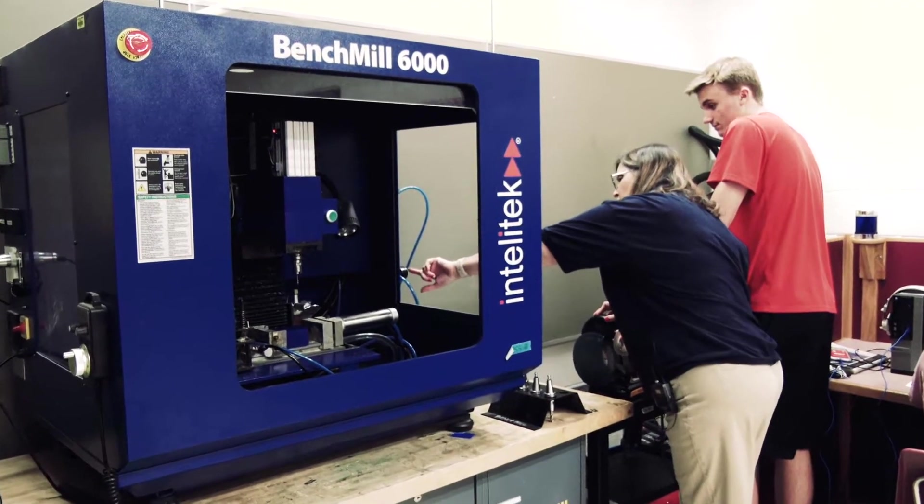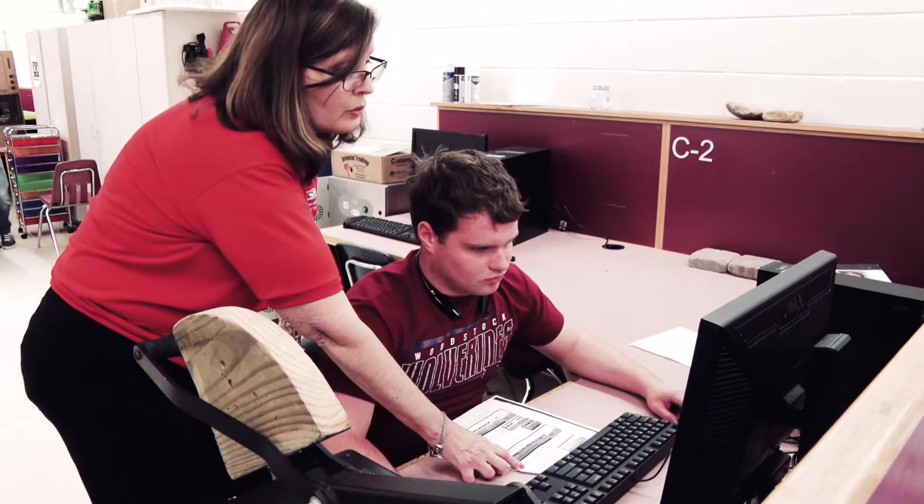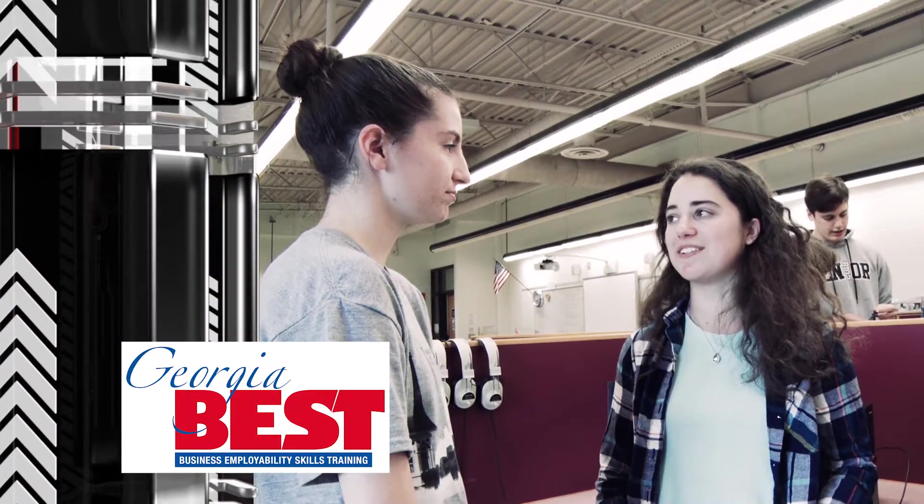Safety is the first thing they have to learn. One of the things that they can do in here is they get OSHA certified. We also do PowerPoint certification, Excel certification. In addition, we have Georgia Best certification that is all based on soft skills.